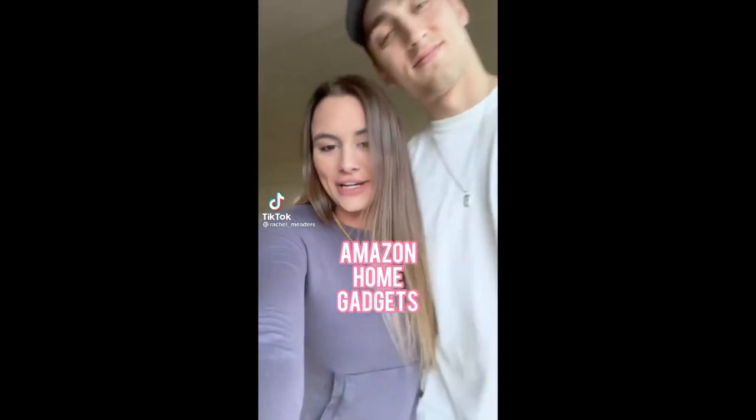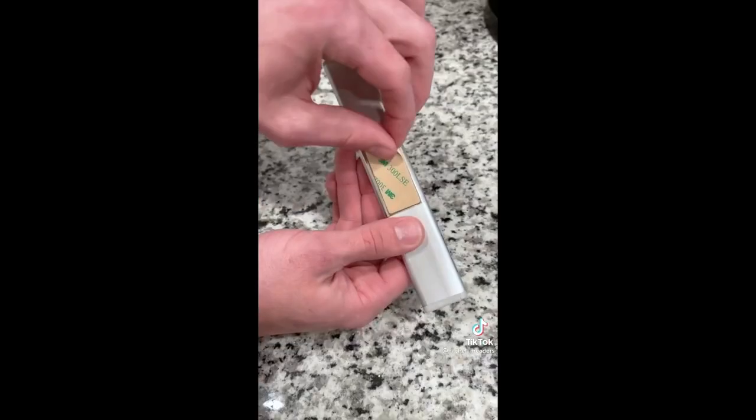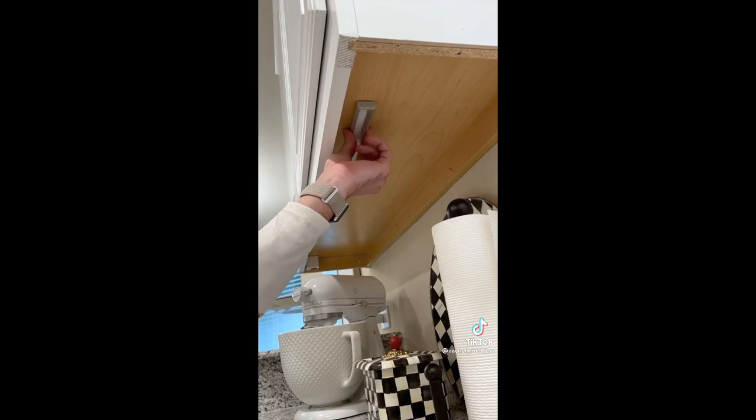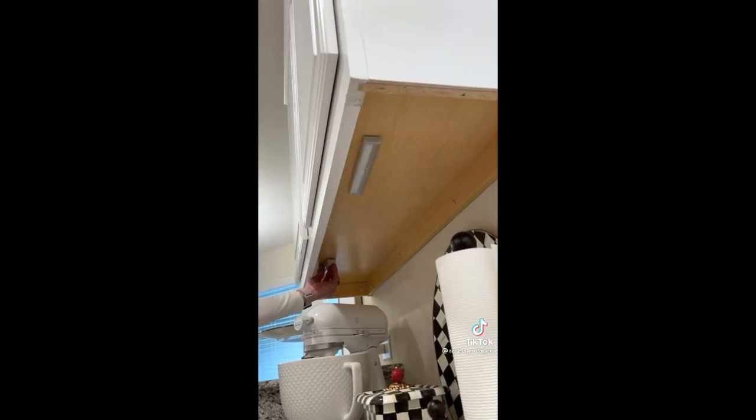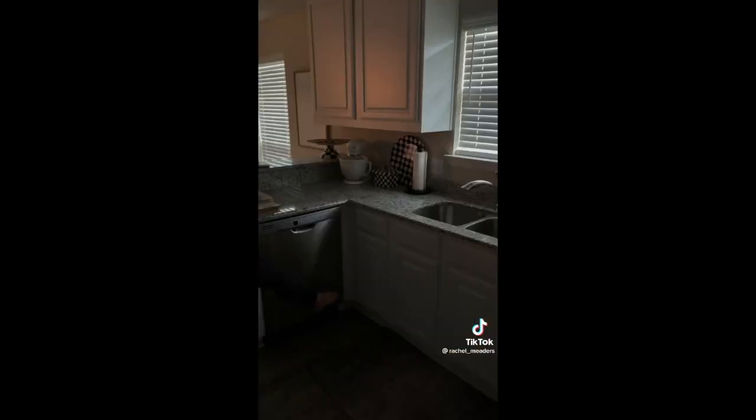Amazon home gadgets you didn't know you needed. These motion sensor LED light strips are perfect for navigating throughout your house in the dark — under your cabinets, in the hallway, closets, staircases, bathrooms, and so much more. They automatically turn on when motion has been detected in the dark within 10 feet and have a light life of up to 100,000 hours. Attach the magnetic plate basically anywhere and the light strip will magnetically attach, making changing the batteries so much easier.